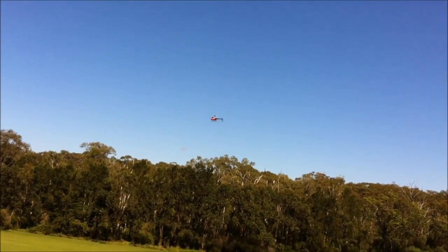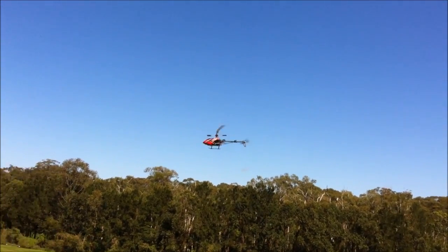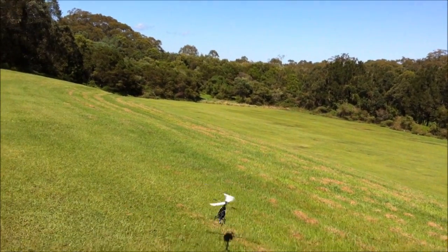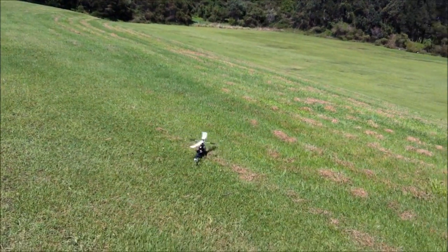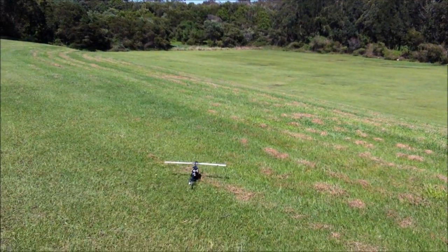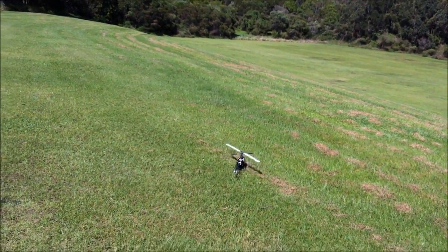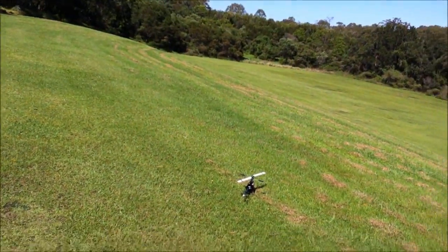It seems to be flying great, so we'll bring it in to land — and that blade tracking looks perfect. The link that goes up to the blade grip was completely gone from yesterday, so I had to size a new one for that, but it looks like I've got it spot on. So there we go — first flight after the crash and it all looks good.